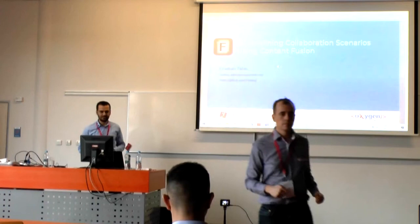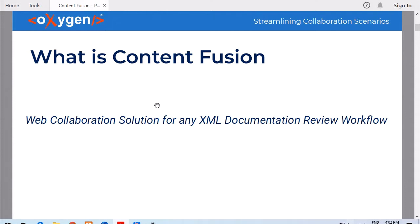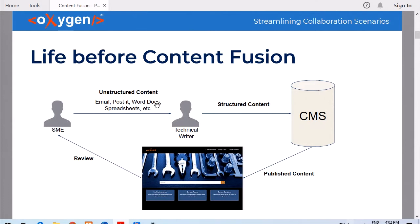My name is Christian Tareau and this afternoon I will have three sessions. The first one is about streamlining collaboration scenarios using ContentFusion. For those of you that don't already know, ContentFusion is our web collaboration solution for any XML documentation review workflow. I will try to show you what problem ContentFusion is trying to solve.